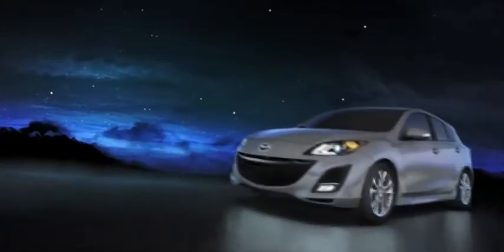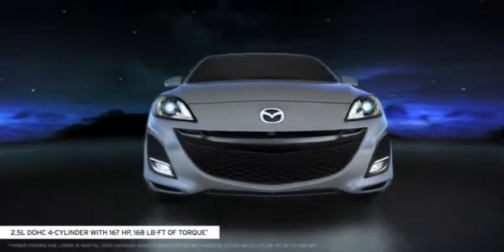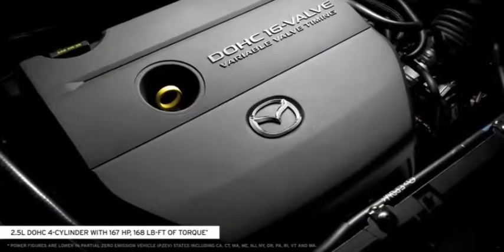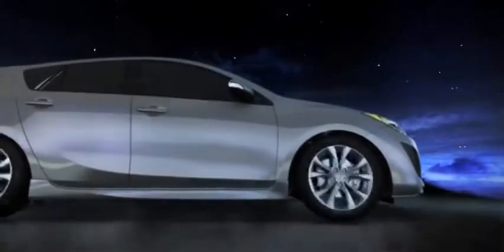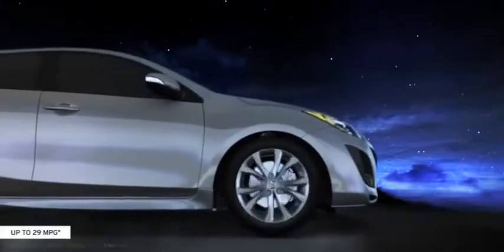The versatile Mazda 3 5-door gives you an engine that doesn't sacrifice power for efficiency. Its 2.5-liter dual-overhead cam 4-cylinder engine cranks out 167 horsepower with 168 pound-feet of torque and up to 29 miles per gallon highway. Variable valve timing helps the engine deliver plenty of power without sacrificing fuel economy. With the 5-speed sport automatic transmission, the Mazda 3 5-door gets 22 miles per gallon city and 29 miles per gallon highway.